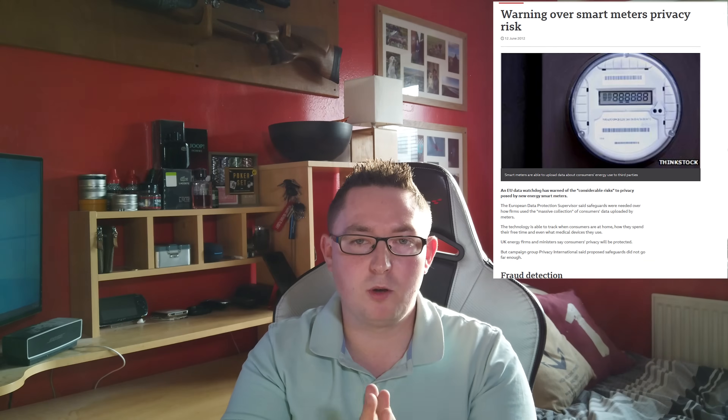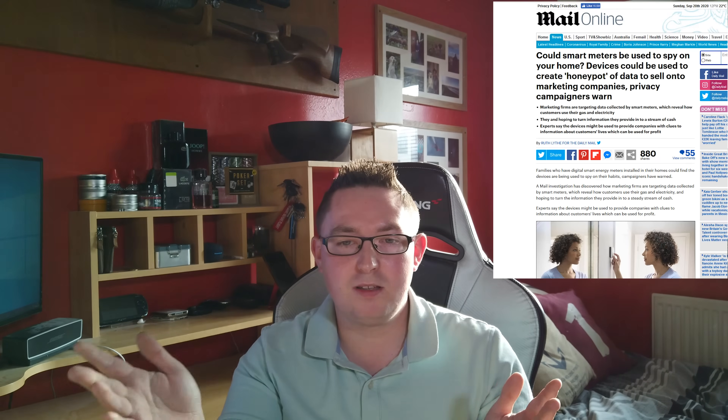The first and most obvious risk is privacy. Smart meters are a risk to your privacy — they will be sharing by default all your energy use, which can easily be used to identify certain attributes about your life, such as whether you're in the house or whether you've gone to work. Profiling the data can reveal whether you're on holiday, how many occupants are in the house, and the activity you're undertaking, such as if you've got the washing machine running, if you're using the television or PC, or even if you're charging your electric car.